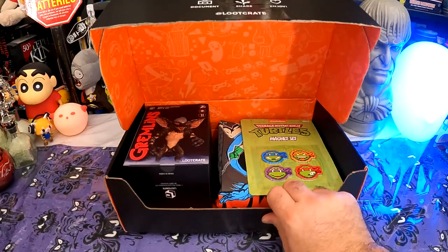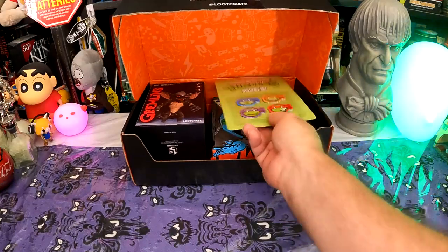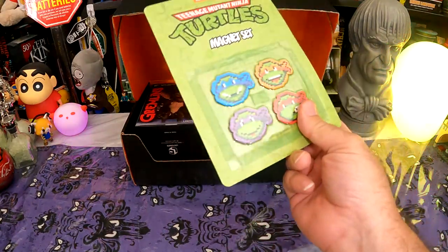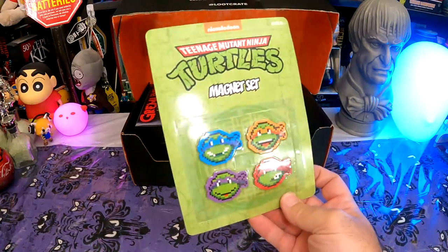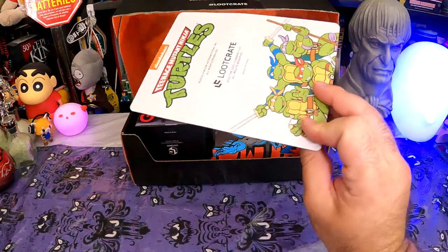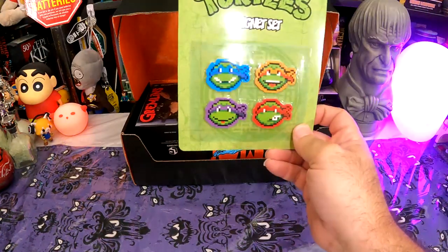Okay, well I'm not immediately disappointed. We have a Ninja Turtles pixel magnet set. I'm not sure why they're pixelated because that doesn't really look like any of the old video games. Plus this is Nickelodeon, which is also not from the old video games. But a little magnet set — not awful, not the worst thing ever.